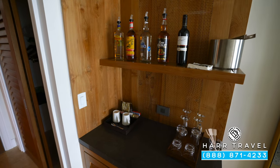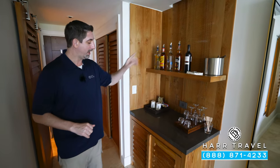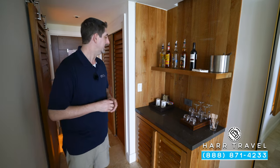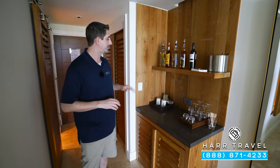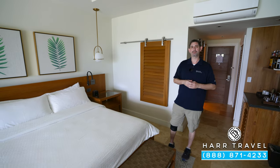Before we head into the bedroom, you've got your butler's pantry. You've got your full-size bottle of alcohol — that's one of those upgraded club level amenities — plus wine. Down below you're going to have your fully stocked mini fridge with beer, wine, soda, juice, and some mixers. You also have a coffee maker and a tea kettle with coffee and tea replenished daily, which you can request from your room service menu. For the club level, you'll have room service from early in the morning until later in the evening.